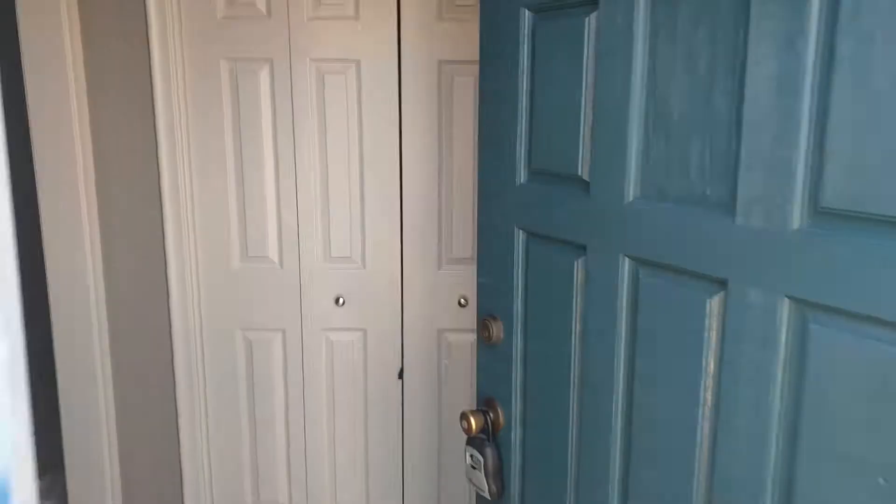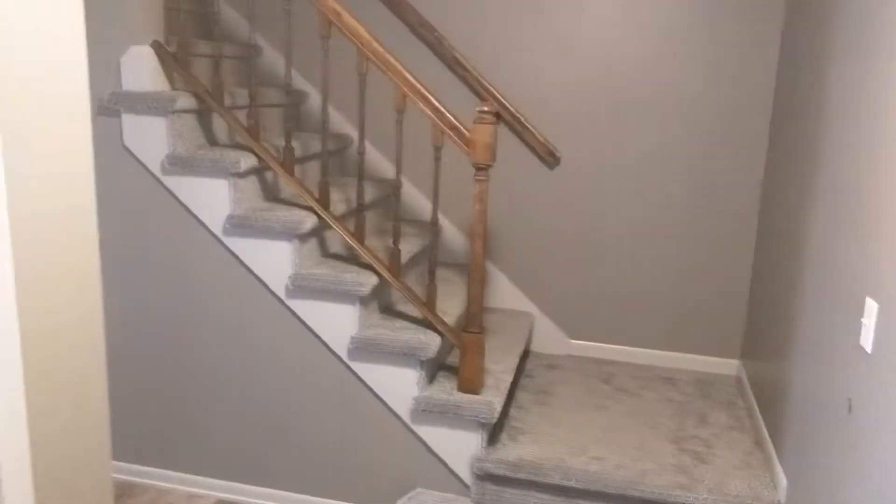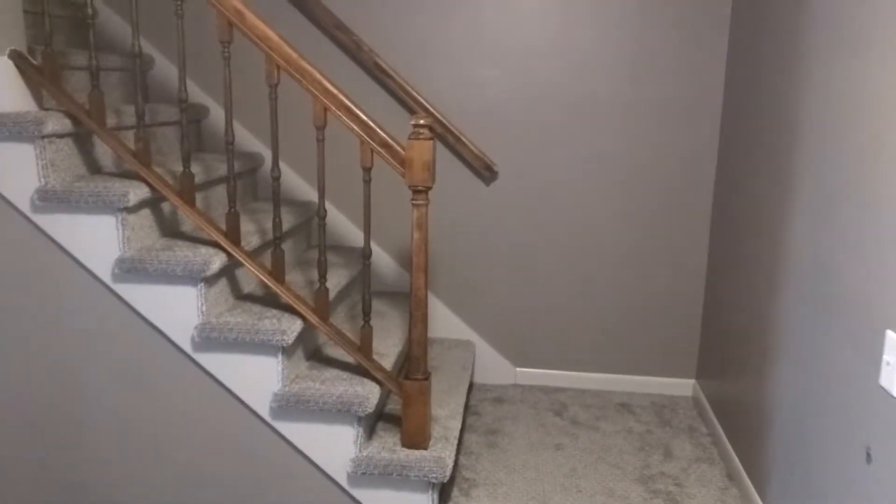Finishing up a remodel that we've been on for the past six or seven weeks. This house was pretty much original 1979 — everything was pretty much that banister color: all the trim, all the doors. What we did is came in and replaced every closet door bi-fold, painted all the trim in this entryway, and this wood door.